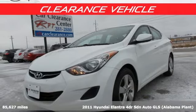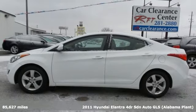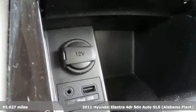Here's a 2011 Hyundai Elantra. Hyundai's attention to detail means a better driving experience for you, and it comes with all the amenities you need.